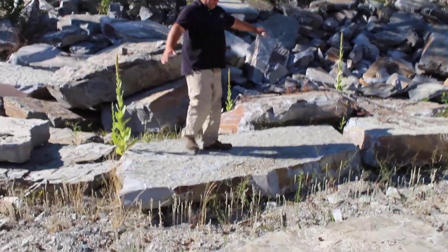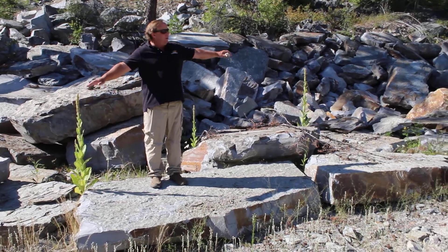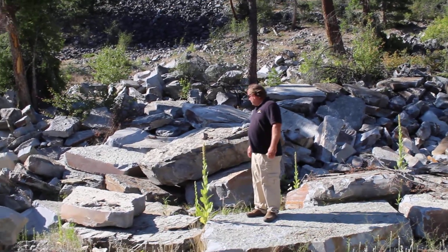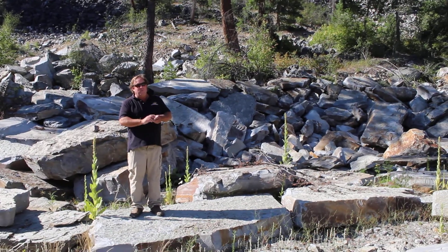We have pieces that are 10 feet long. I've been told there are some really awesome pieces that are 12, 14, 16 feet long in here and 4 to 8 feet wide. Chief Cliff Stone from Montana.